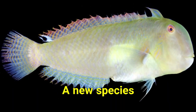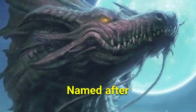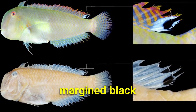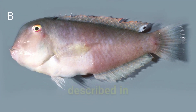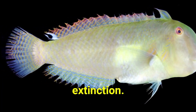A new species of razor wrasse, the Iniistius bakunawa, has been discovered in the Philippines and Western Australia, named after the Bakunawa — a serpentine figure in Visayan mythology — and identified by a white-margined black spot on its dorsal fin. The Iniistius bakunawa is the first new razor wrasse to be described in over 20 years, highlighting the diversity of life in our oceans and the importance of protecting these creatures from extinction.